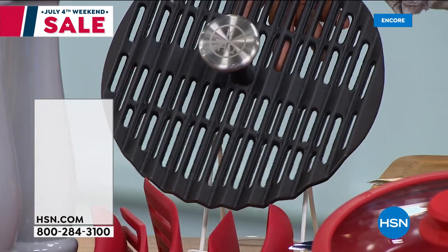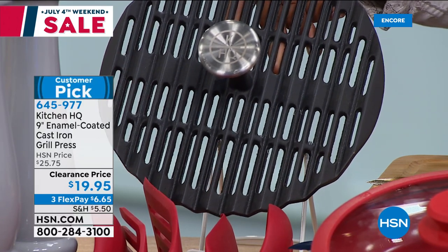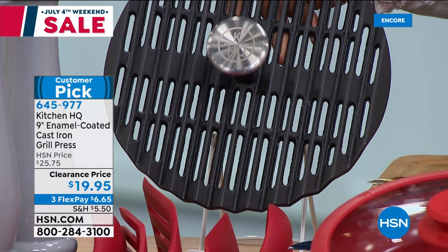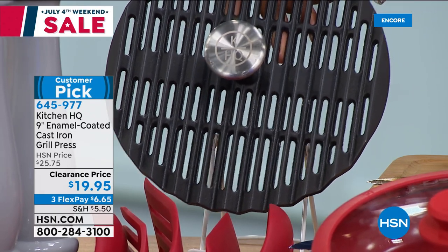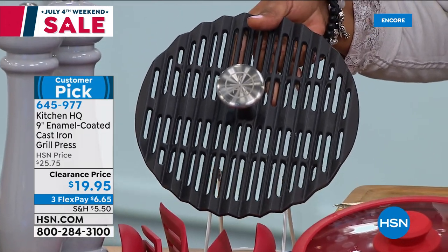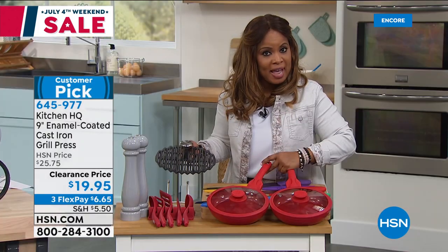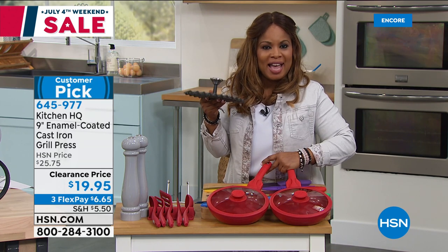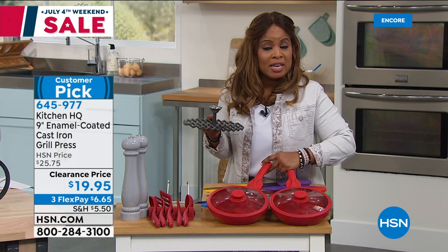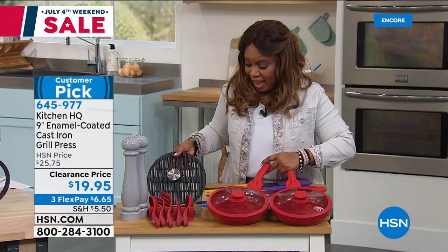We are grilling and barbecuing — why not do it the way the pros do it with a nine-inch enamel-coated cast iron grill press. Great gift to take to your next barbecue as a hostess gift, especially around $20. A bottle of wine could cost you $20, or you can take something as a gift that they'll have for years to come. It's cast iron, so it is weighty and heavy, but cast iron holds high temperatures and heat for a longer period of time — that's going to make for the best grill marks on any burger or steak.